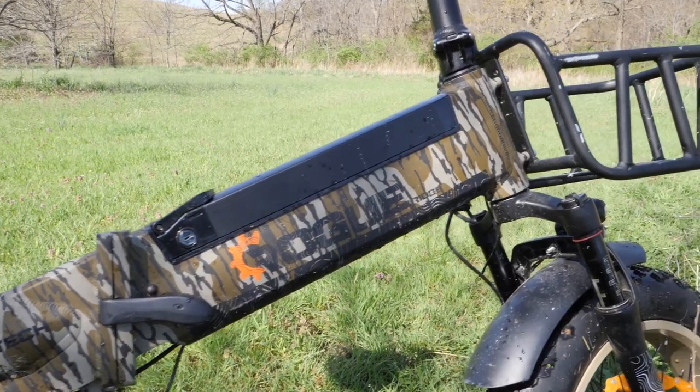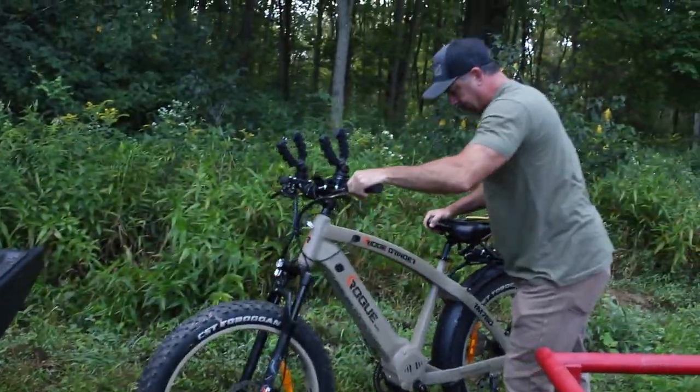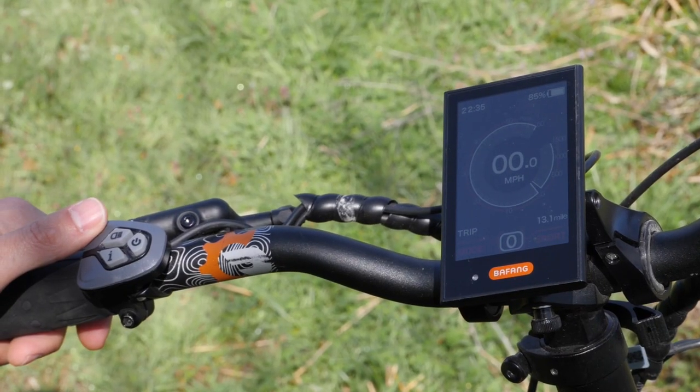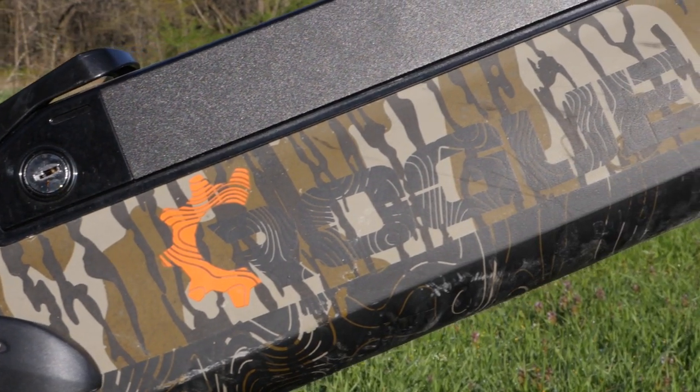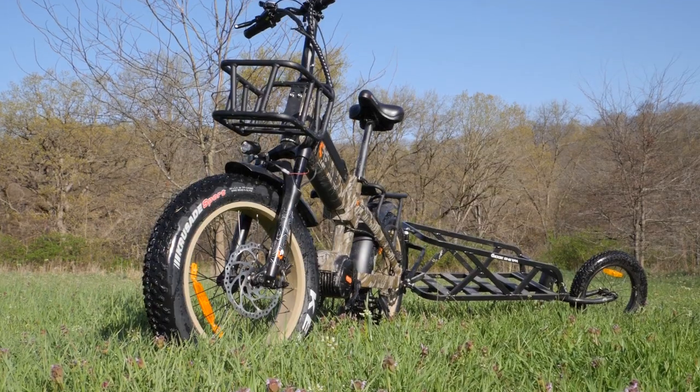One of the best things about these Rogue Ridge bikes is they weigh about 65 or 70 pounds, versus taking a four-wheeler to and from your hunting area, which is just a pain. With the bikes, I just throw it right in the back of my truck, hook it up, and in a few minutes I'm gone. It's easy, it's simple, it's quick, and it's less expensive. You'll love the bikes whether it's pre-season, during season, or post-season.